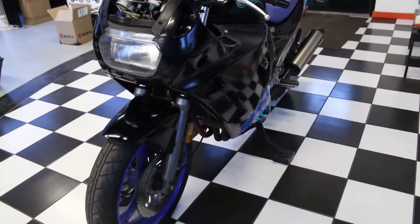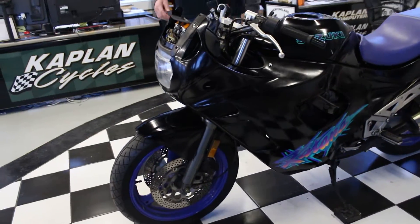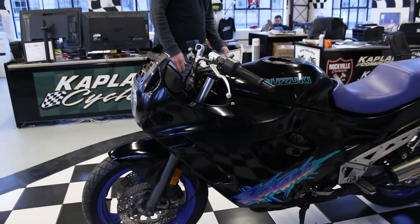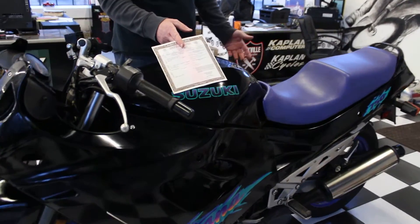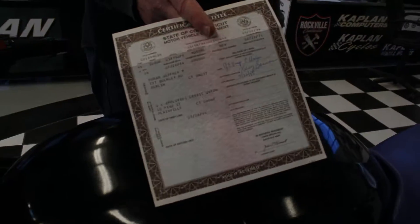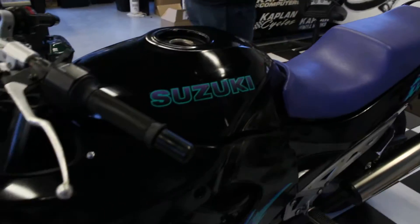The electricals we tested did work. It's a low miles bike and we have a clean title in hand, so you'll have no titling issues when it comes time to register your Katana.